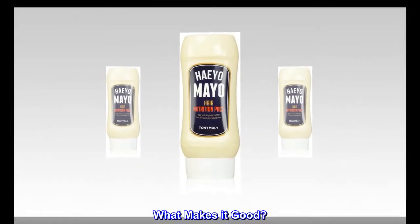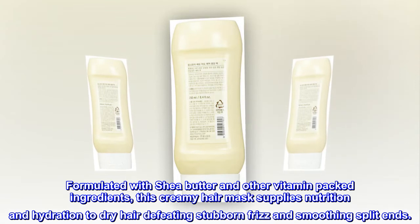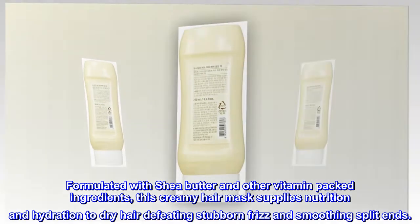What makes it good? Formulated with shea butter and other vitamin-packed ingredients, this creamy hair mask supplies nutrition and hydration to dry hair, defeating stubborn frizz and smoothing split ends.